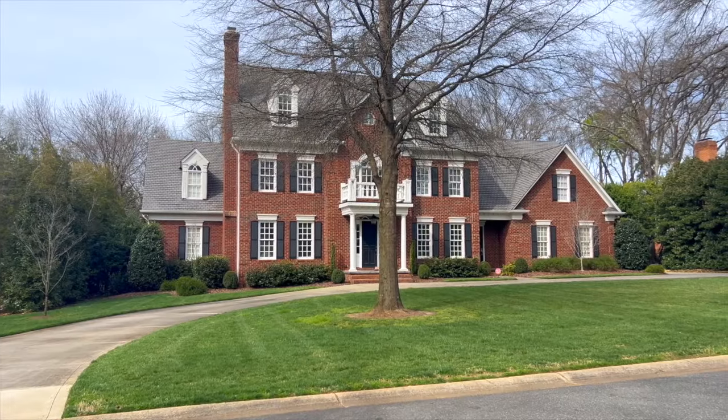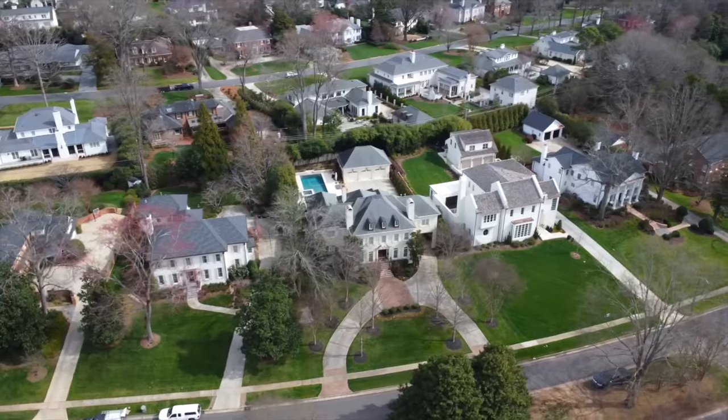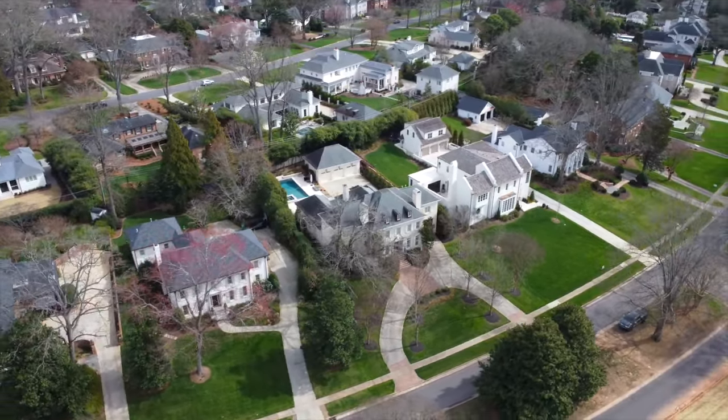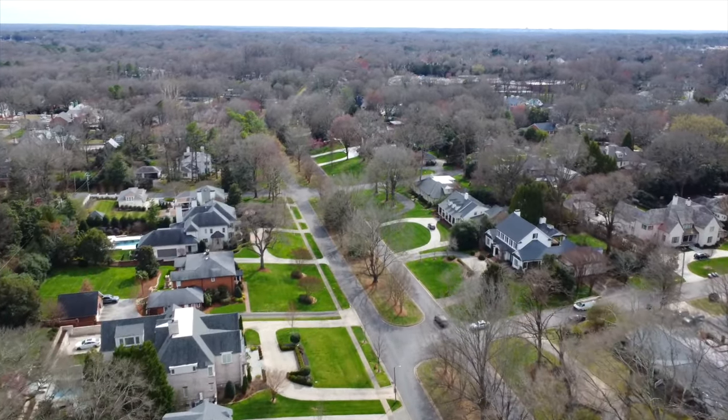Foxcroft was developed in the 1940s, so you're really going to find a range of eras present in this community. You'll find homes built as early as the 1920s and some built in the late 2000s. You'll find traditional two-story homes and expansive large one-story homes that can easily exceed over 5,000 square feet. These stately homes are some of the most sought-after in all of Charlotte, and you'll find some architectural marvels as you drive through. Styles range from classic Georgian to traditional to French Provincial.